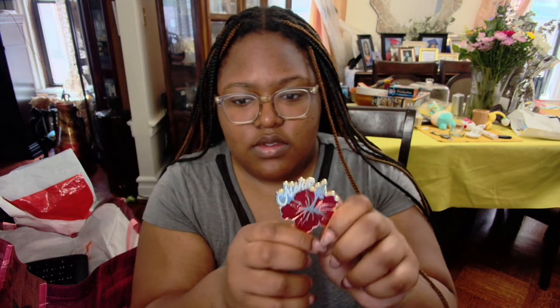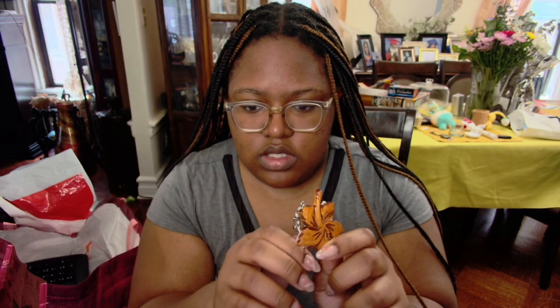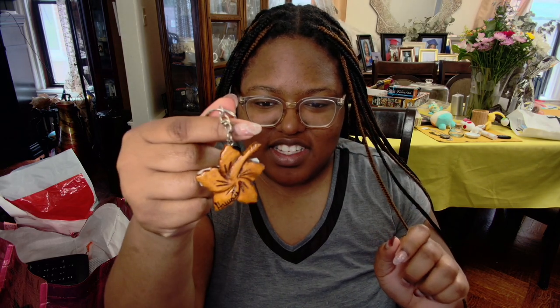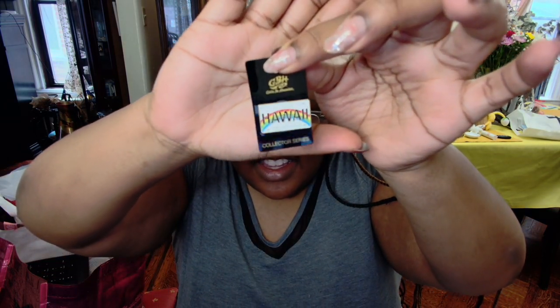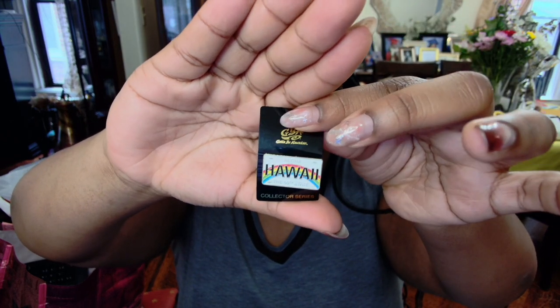This is a hibiscus magnet that I got in Hawaii. And this is a cute little pin — it's supposed to be like the Hawaii license plates — and I think it's so cute with the little rainbow. I'm probably gonna put it on a bag or something with my other pins.